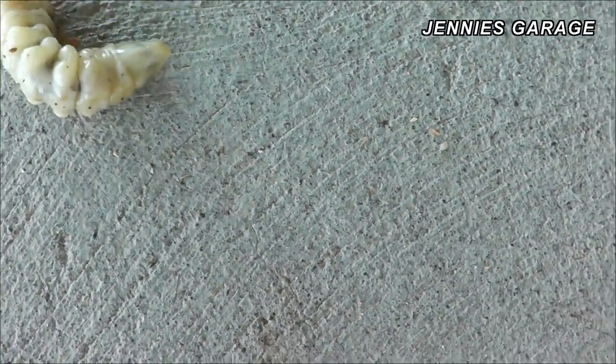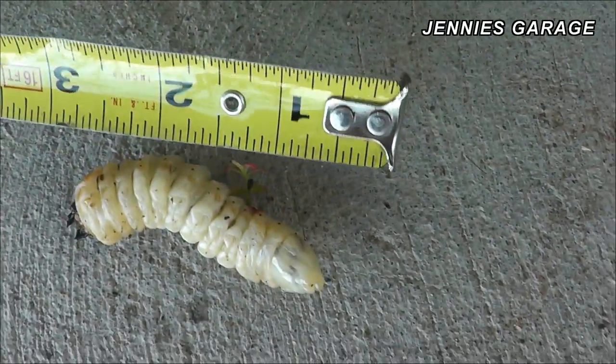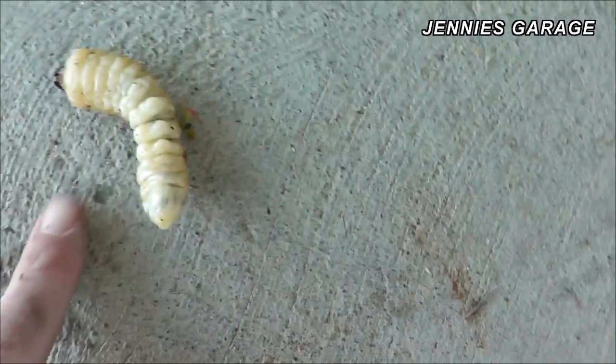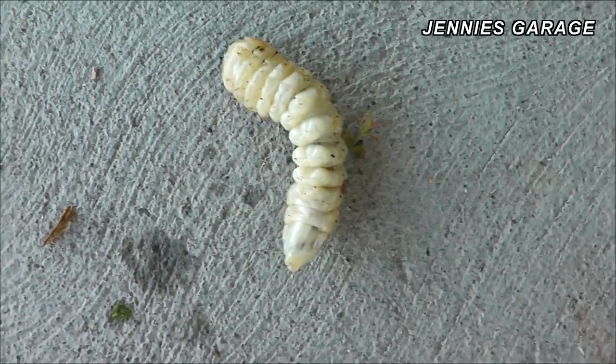I don't know what to do with it. I hate to squash it — I don't want to just squash it. Let's get a reading on this. It's closer to three inches long. Just to show I'm not making this up, there's my finger.